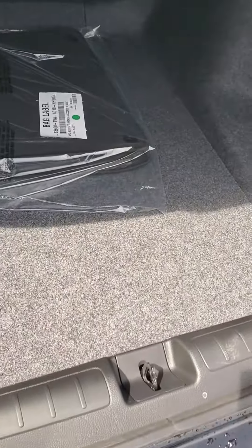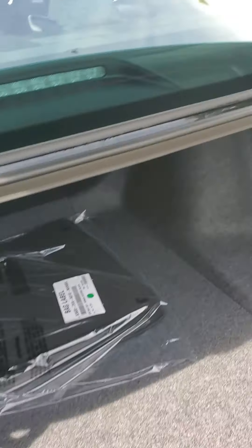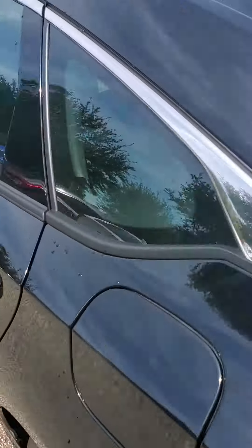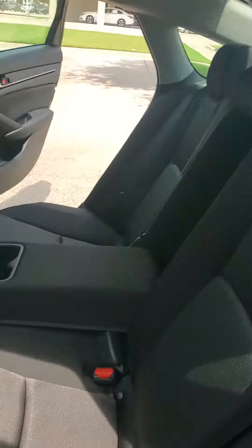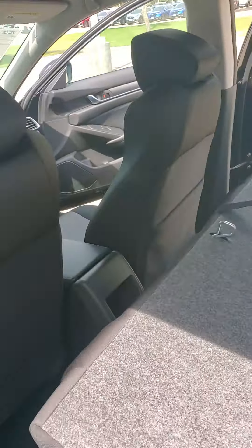You got the full-size spare down here as well underneath the kit. If you pull on the lever here, that will allow you to lay the seat down flat, so you can lay the seat down and get a bike or a TV or whatever long piece of cargo you want to get back there.